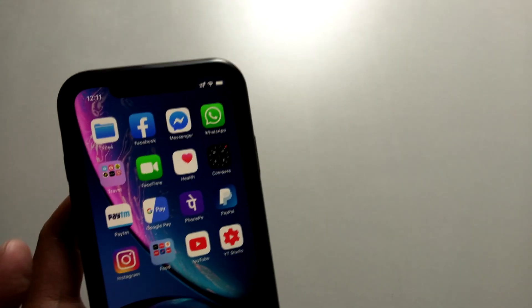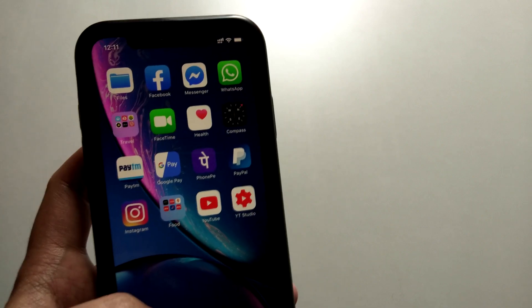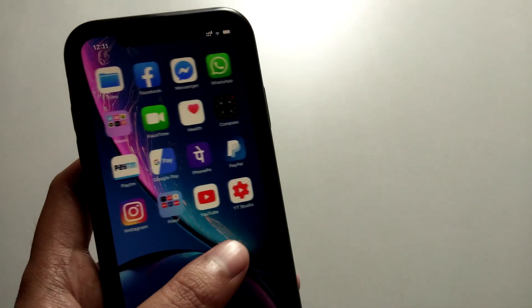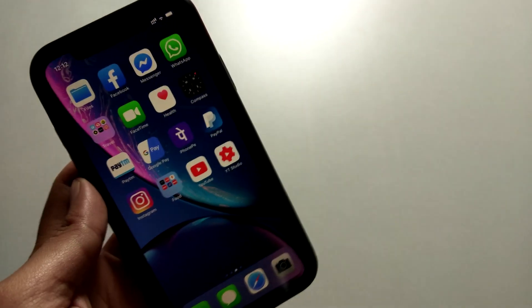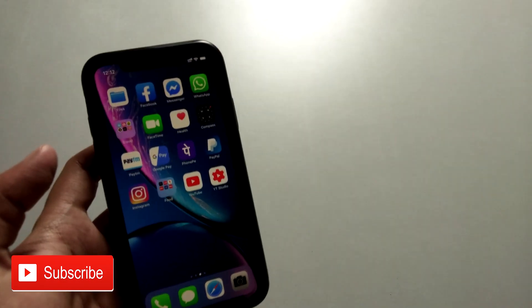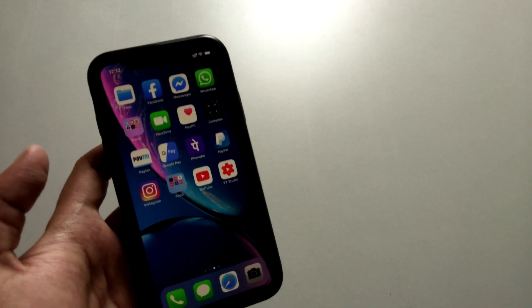If I get the iOS 13 update on iPhone XR, probably next week I would be making a separate video showing all the changes Apple has brought with iOS 13 on iPhone XR. If you liked the video, give it a thumbs up, and if you haven't subscribed to my channel, press the subscribe button. That's all — have a good day, bye bye!